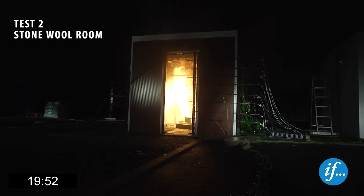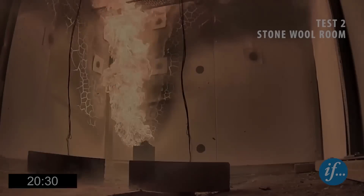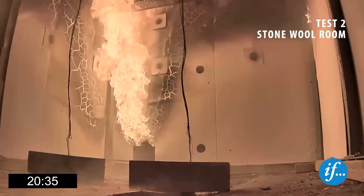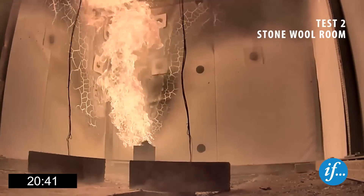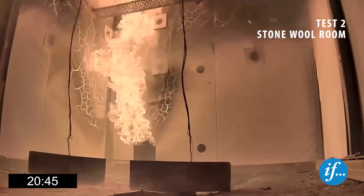Twenty minutes into the test, the burner heat release rate is increased from 300 to 600 kilowatts. There are no signs of integrity failure at this point, which would otherwise be obvious in the darkness. Inside the stone wool room, the temperature has reached 550 degrees Celsius. Some flames from the panel joints can be seen, probably due to delamination of the metal faces and ignition of the exposed glue.